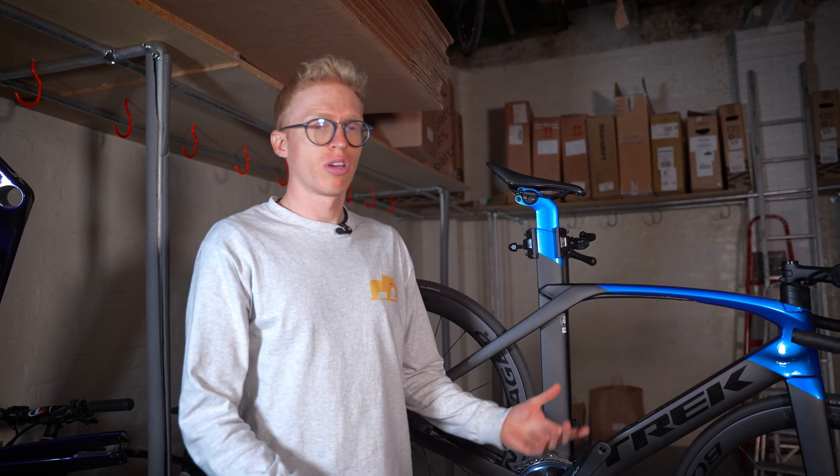Trek has ironed out some of the creases from this model to the newer model. Some things like: on this model you get these little paint chips from the fork swinging around and going past the knock block — they've got rid of that now. They have also got rid of the IsoSpeed system because it does carry a bearing which adds a little bit of weight to the bike. But again, this is an aero race bike — you're on the flats, going fast, and it just holds its speed beautifully.